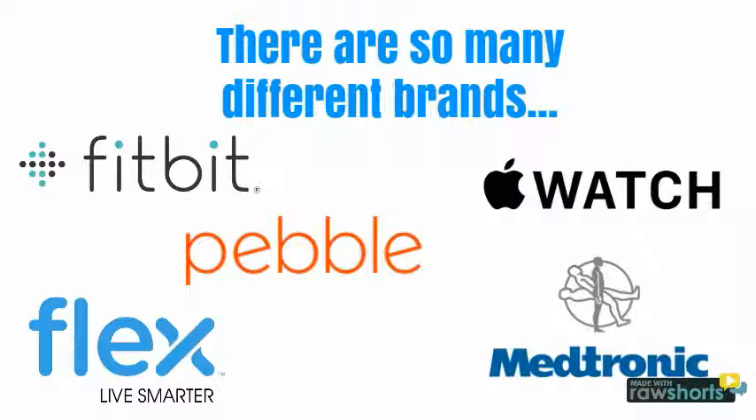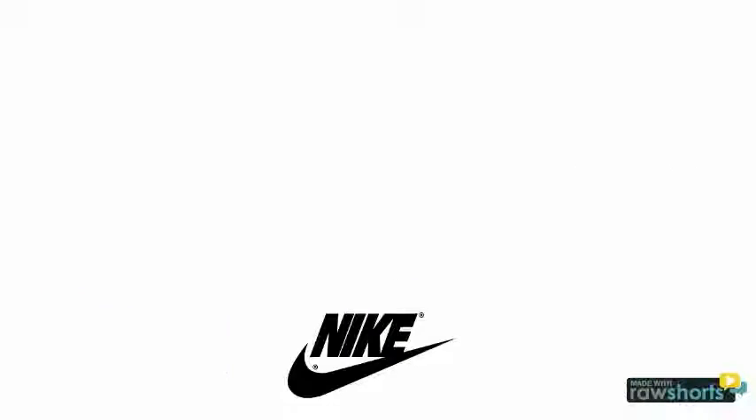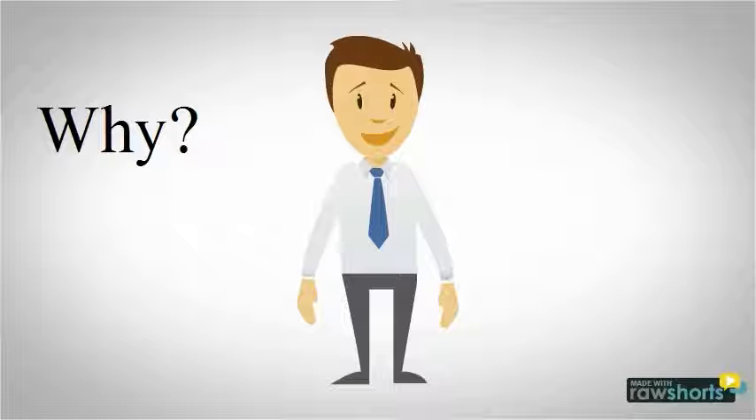There are so many different brands — Fitbit, Flex, Apple Watch, Medtronic, Pebble, Samsung, Nike, and so many more — that have been coming up with so many new designs.